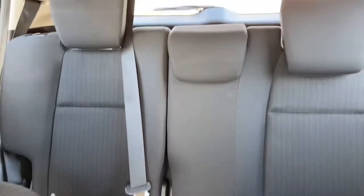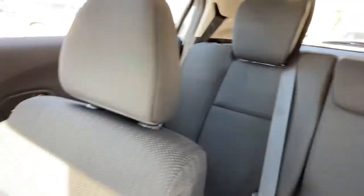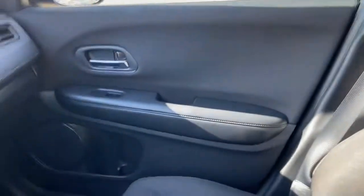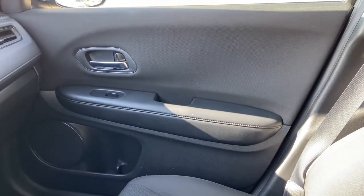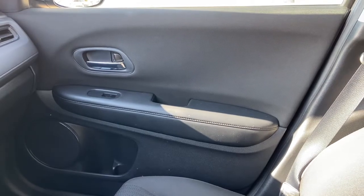As for the rest of this vehicle, we do have black cloth throughout, with a 60-40 split in the back bench, so you can fold the seats down for extra storage if you need it. Once again, if you have questions about this Honda please get in touch at waterlooford.com. My name is Lindsay and thank you for watching.